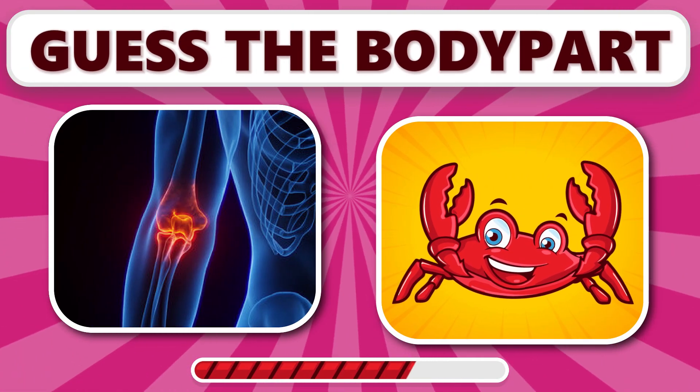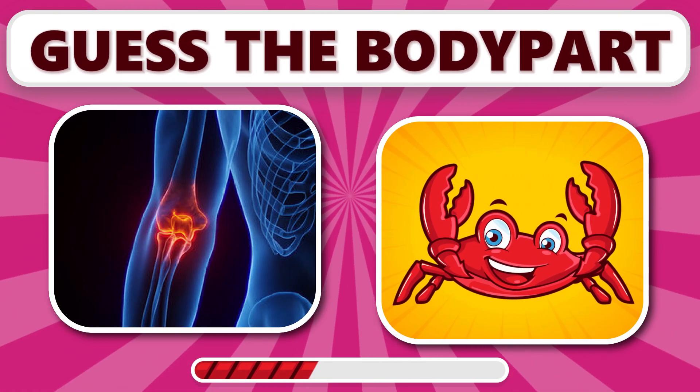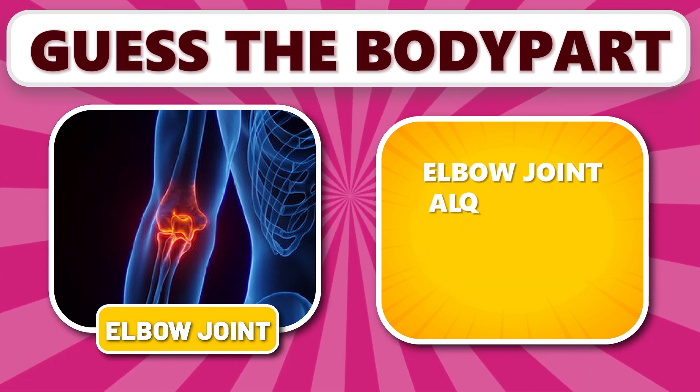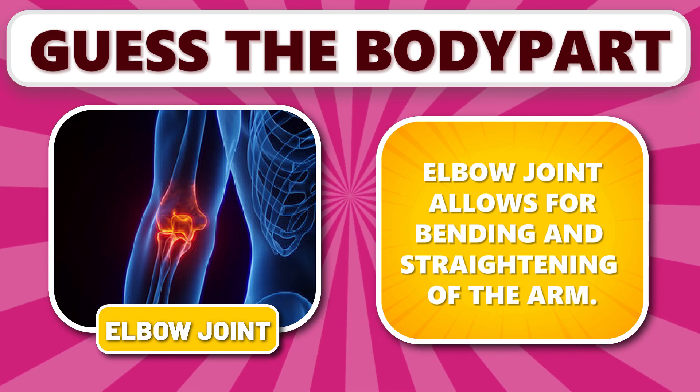Can you guess this one? It's elbow joint. Elbow joint allows for bending and straightening of the arm.